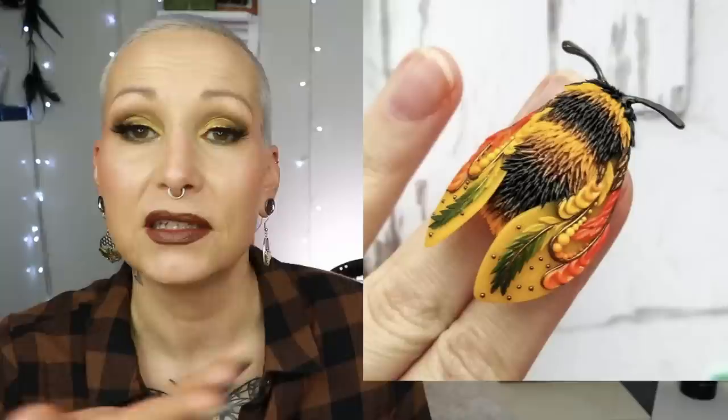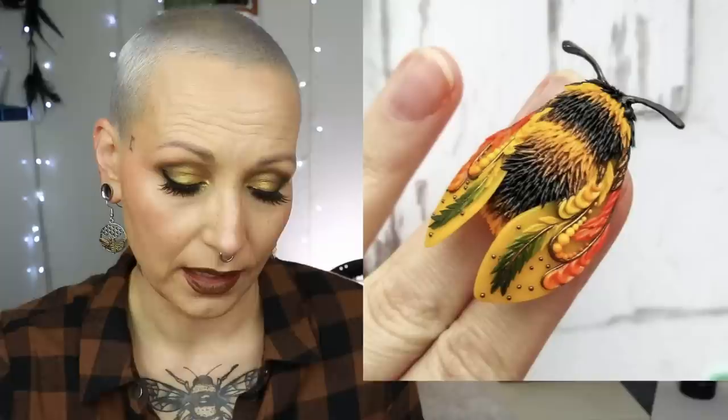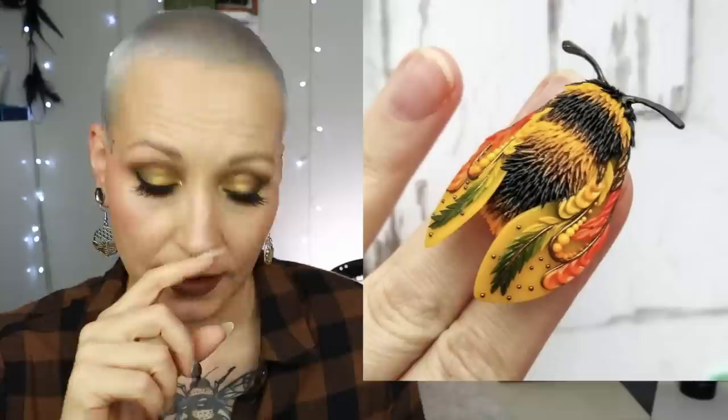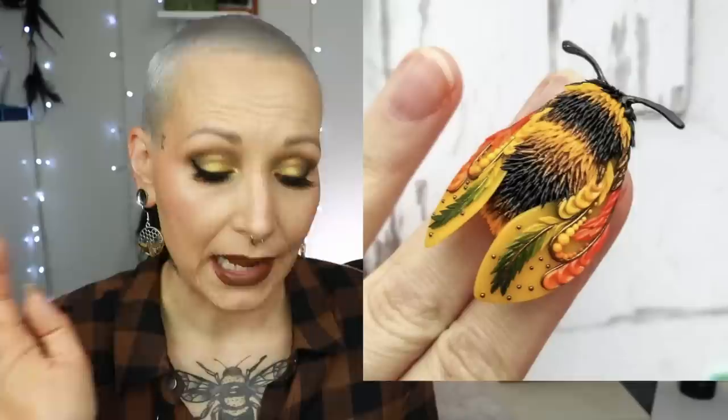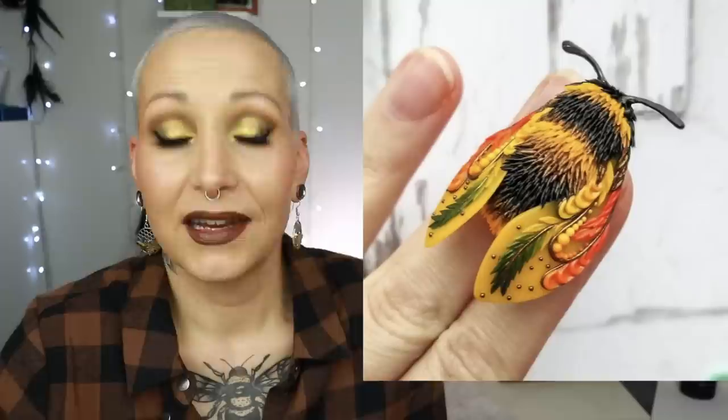These will make amazing gifts, especially now. The next brand I'm going to mention is Balambeshka — I hope I pronounced that right. If I'm not mistaken, she's Russian, and she makes bumblebees, moths, and broaches out of polymer clay. I don't know when I'm going to order one, but they are just so stunning. I'll leave her site and her Instagram handle down below, because her Etsy shop only updates once every few weeks.